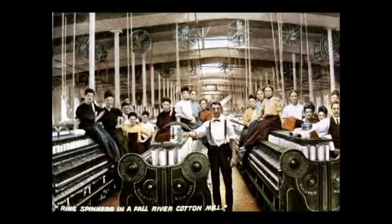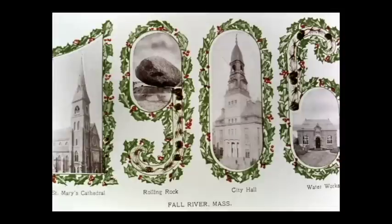Here we see workers in the mill. The two men in the front are supervisors or overseers. The mills liked to employ women and children as they could pay them less and they were less likely to strike. This 1906 Christmas card shows four cultural features of the city of Fall River: St. Mary's Cathedral, the Rolling Rock, City Hall, and the Water Works.